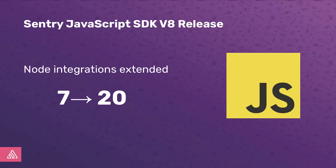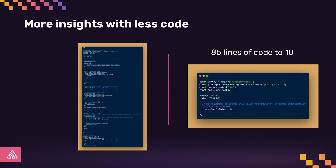With our latest JavaScript SDK major release, we are extending the number of integrations we provide with our Node SDK from 7 to 20. These integrations will allow many developers who previously had to manually instrument their code with up to 85 lines of code to decrease that to about 10. But we didn't want to make improvements only for specific frameworks — we wanted to improve for everyone. So we also decided to overhaul and simplify our performance API, meaning we give you more insights and you can write less code.